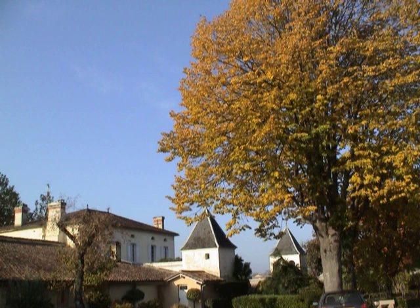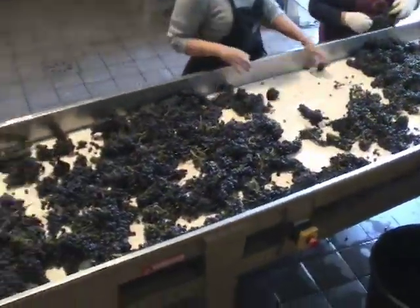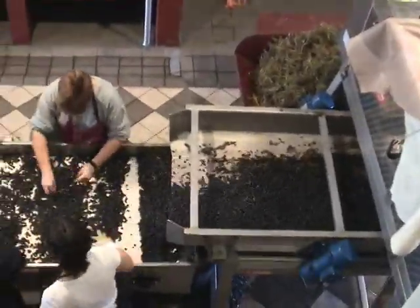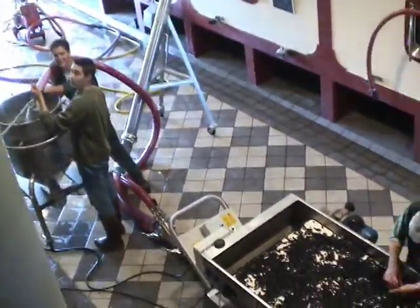This segment shows the normal fruit processing at Chateau Quineau at that time. Clusters were sorted on the first table, then individual berries were sorted on a second table. Most of this fruit went into the main tanks, but a small amount was peeled off to the small tanks shown.